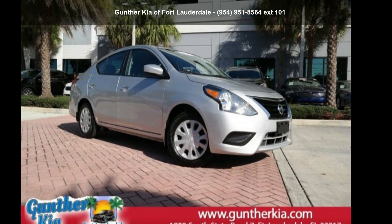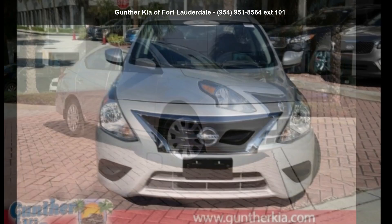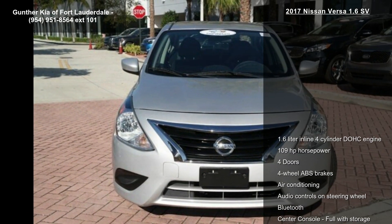Presenting the Nissan 2017 Versa 1.6 SV. This may be the set of wheels you've been looking for.